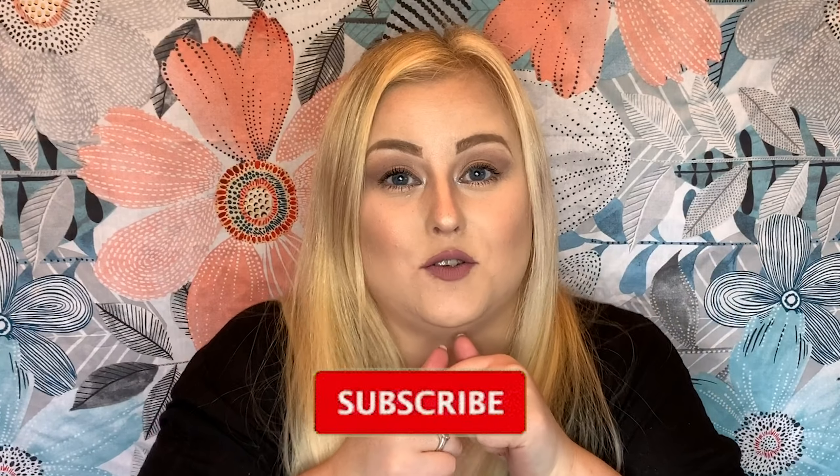Hi guys, welcome back to my YouTube channel. My name is Megan if you don't know me already. I'm going to be unboxing this month's GlossyBox and BirchBox. This video isn't sponsored and I did pay for everything with my own money, so if you enjoy this video make sure you hit the like button and subscribe to my channel.